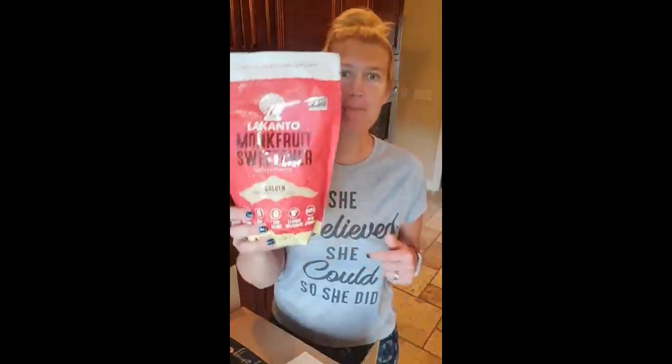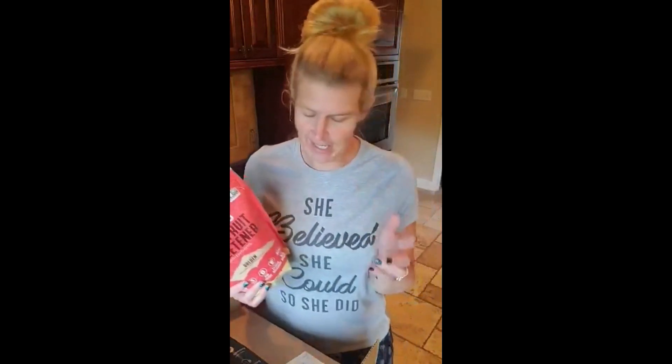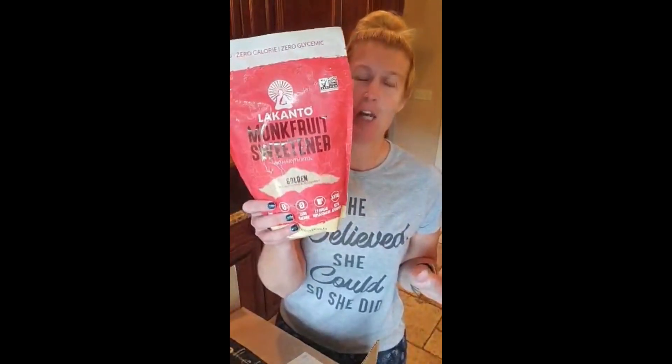First off, this is the big three-pound bag of Lakanto monk fruit sweetener. When I first started trying alternative sweeteners I tried them all — Swerve, xylitol, all of the Lakanto varieties, the regular granular and different things. If you have a question about sweeteners I have probably tried them at one point or another, and yet I always go back to this.